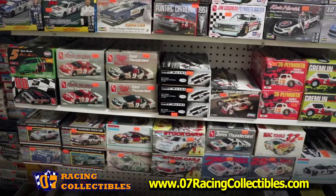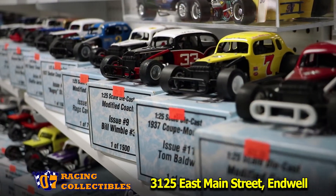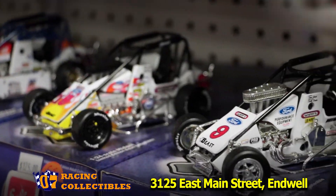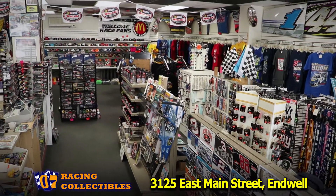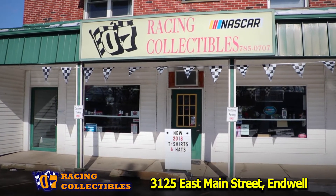Our plastic modeling kits and supplies are popular, along with our vintage modified racers. Stop by our store today at 3125 East Main Street in Endwell. 07 Racing Collectibles has been your pit stop for NASCAR memorabilia for over 25 years.